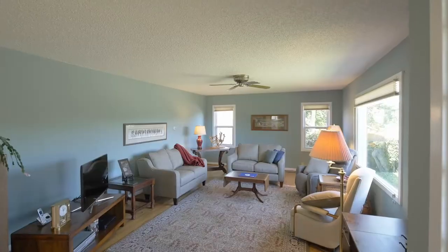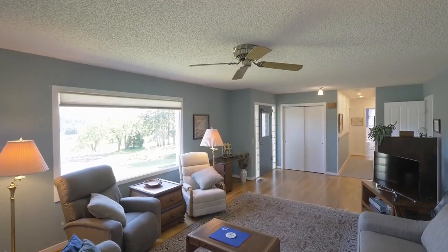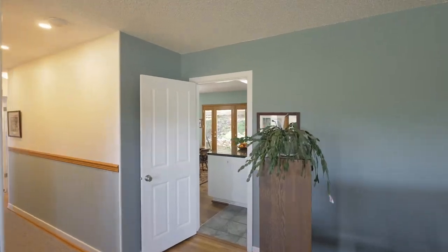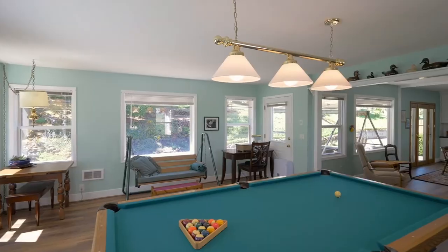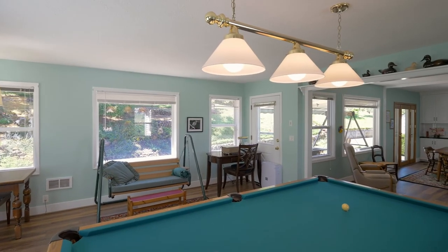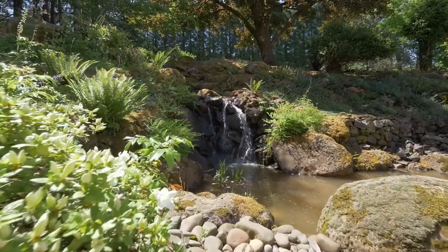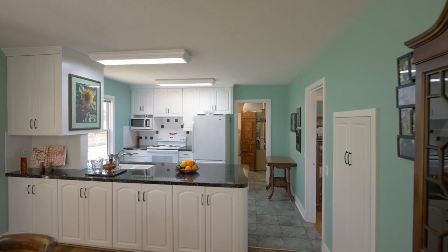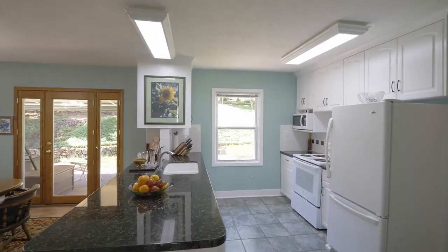Head inside and discover a warm, comfortable style with large windows for taking in the views. The open floor plan is perfect for entertaining. You'll find a beautifully remodeled kitchen with abundant natural light and an open flow for conversation.